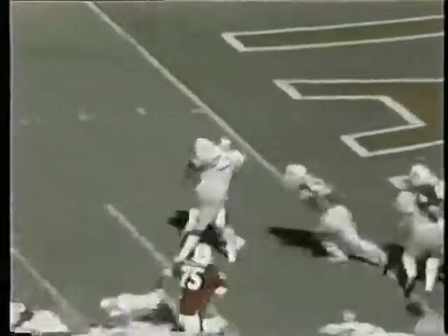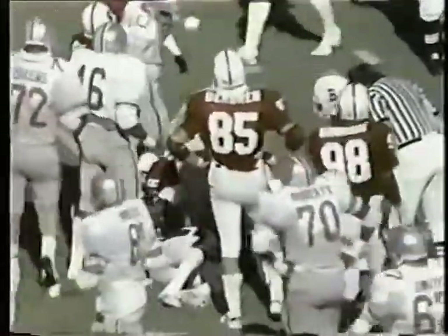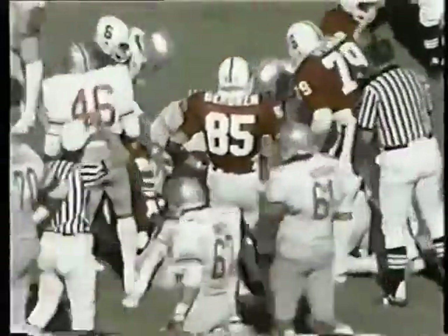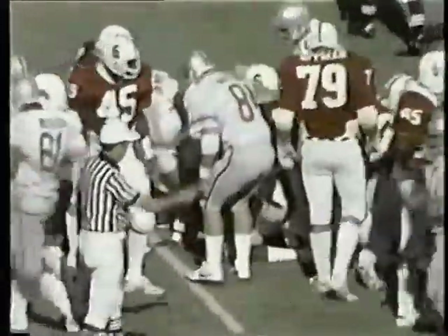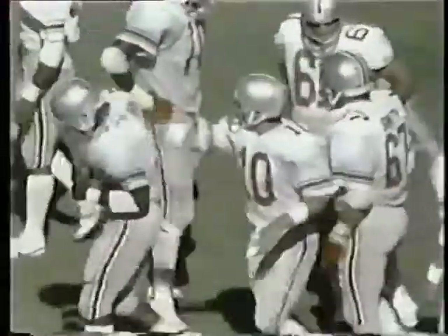This is Dunn off left tackle — he is driving hard inside the three and he's piled up near the goal line. I'm really impressed with this Craig Dunn — he came in and did a heck of a job for Broadnax, replacing him since the first quarter. Baird on the tackle for Stanford, help from Steve Lemon.